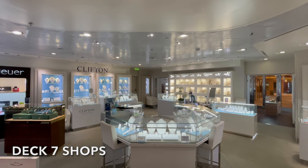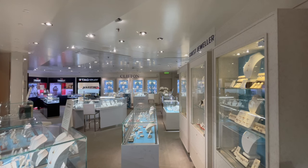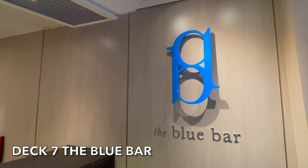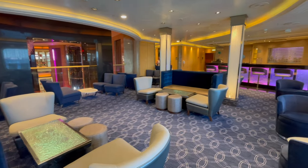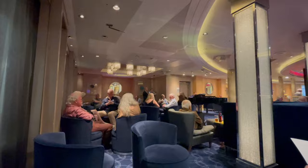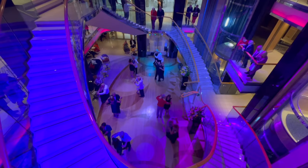The last of Azura's shops are located on Deck 7, specialising in watches and fine jewellery, all at a duty-free price. The Blue Bar, located at the top of the atrium, offers a relaxing atmosphere with a pianist in the evening. It is a great place to grab a pre- or post-dinner drink, and also a fantastic spot to sit and view the activities in the main atrium.